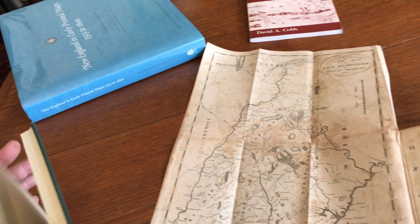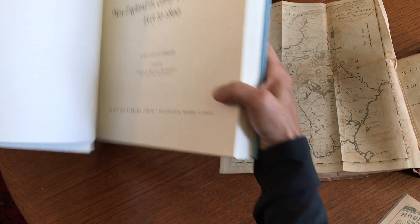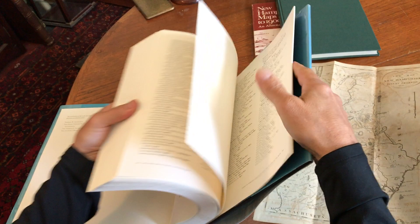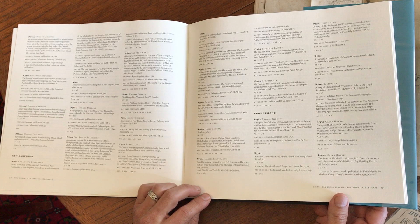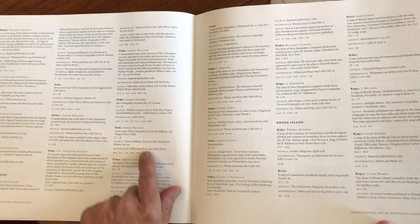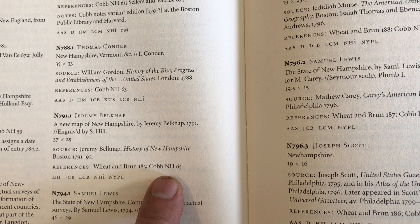Another location we could look in is this monumental Barbara McCorkle reference book, and this is a book that every collector and dealer should have. At the rear of the book we see the map being listed — it is N791.1, dated 1791, which is correct. There's the Wheat and Broom reference, there's the Cobb reference, and there are some institutions where it's held.